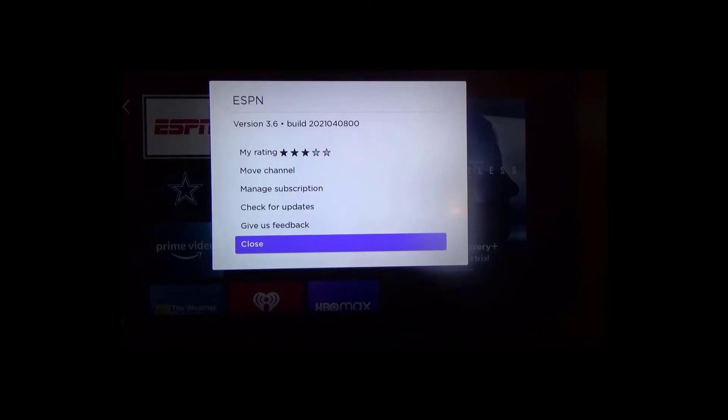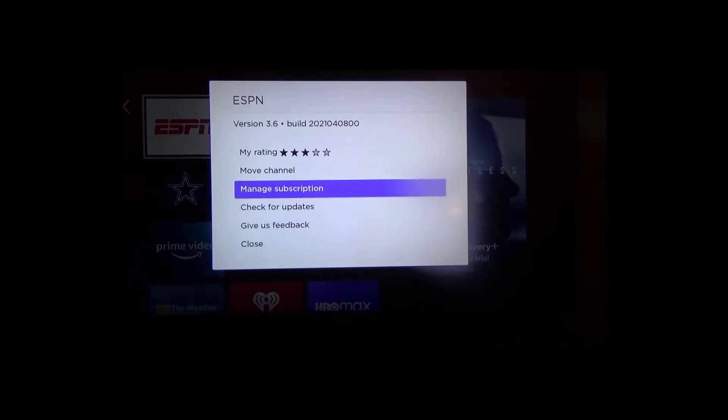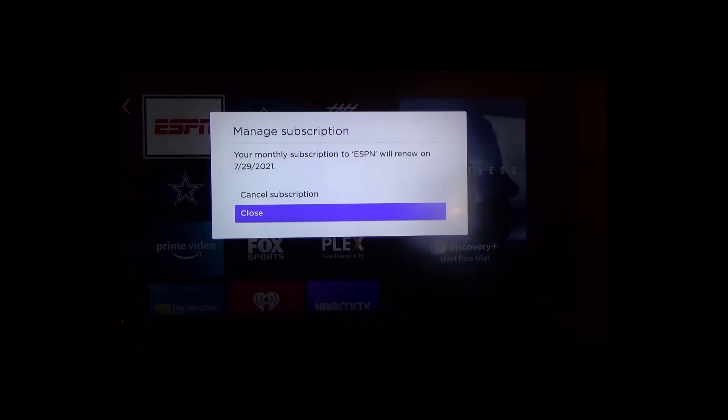You can see here I clicked on the app, and on the remote I clicked on the star button, and I got this menu here. Then I scrolled up to 'Manage Subscription,' and what I'm going to do is actually cancel it.